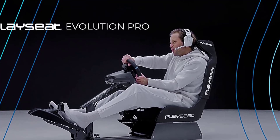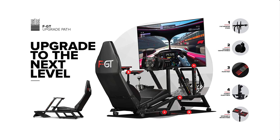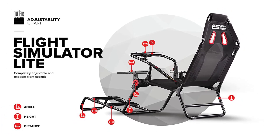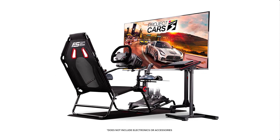Hey guys, in today's video you will be checking out some of the best racing simulator cockpits. We have combined them according to their quality, capacity, price, and user satisfaction. You can find more information in the description box below. Make sure to subscribe to our channel and hit the bell icon to be the first to know about our videos.